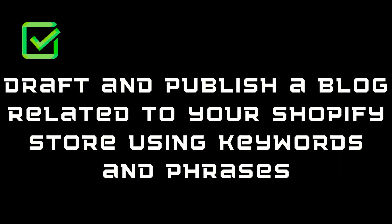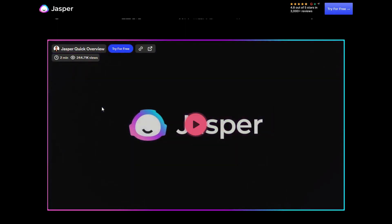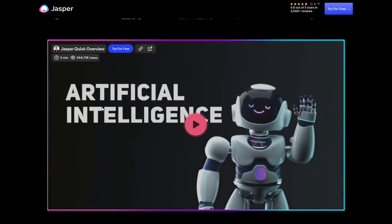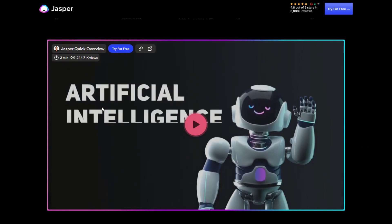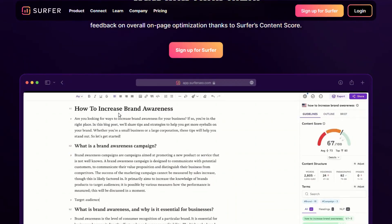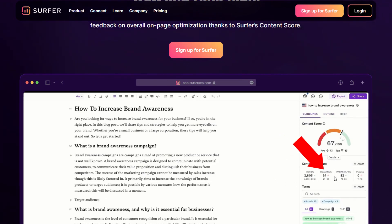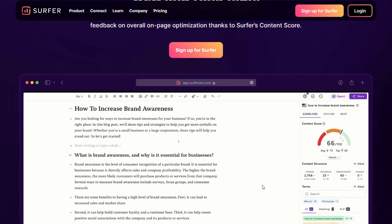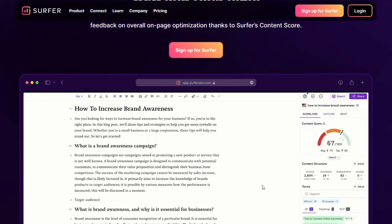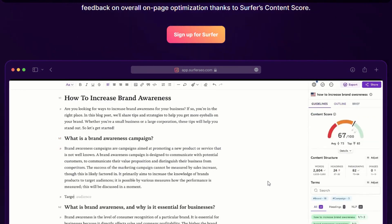Next on our checklist, we need to draft and publish a blog related to our Shopify store using the keywords and phrases we selected in SEMrush. I'm not much of a writer, so when I do this type of thing I get artificial intelligence to write it. One of the best tools is Jasper — it can write a full-length blog based on just a little bit of criteria like the keywords and topic. You can claim a free trial and I'll put a link in the description. Once Jasper has done its first cut, jump over to a tool called Surfer SEO. Surfer will refine the criteria — for the keywords and phrases you're targeting, it tells you how many words, headings, paragraphs and images you need in the article to rank on Google. With this, you can produce a blog article that is going to rank really high on Google and get found fast.